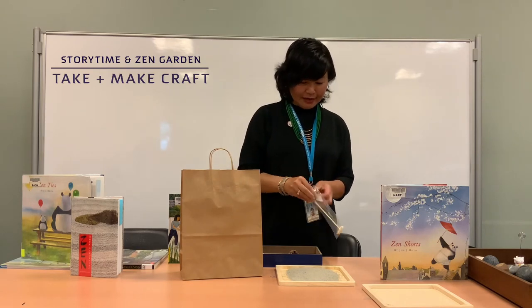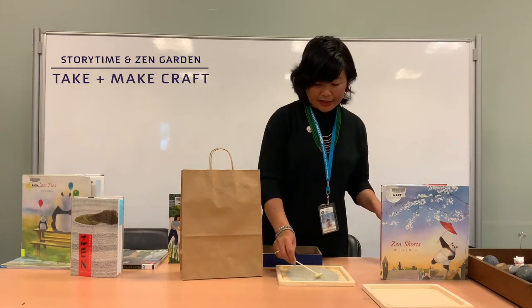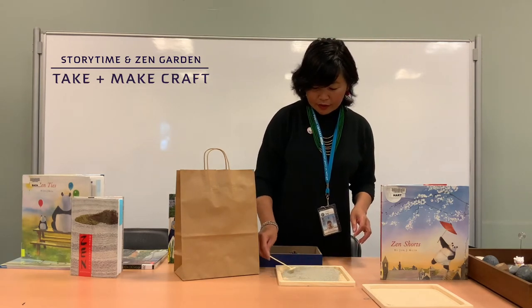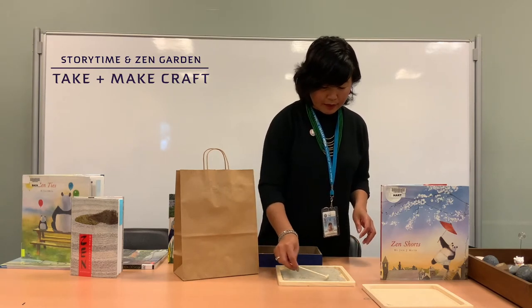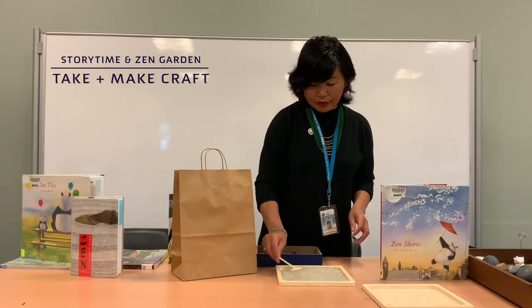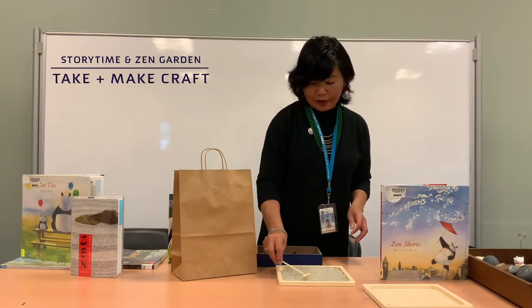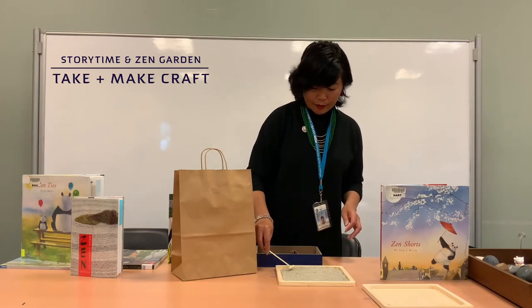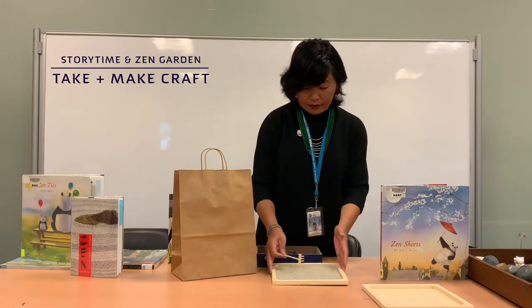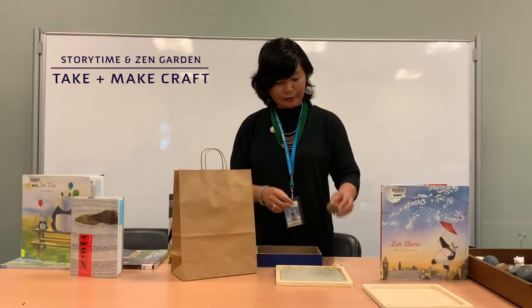It's a bamboo rake that you can use to spread the sand and create those circle, wavy, or zigzag patterns we read about in Oji-chan's gift. Once you spread it to the edges, it'll be easier to distribute the sand next time. After that, it's up to you to find stones from your walks — if you went on a trip and picked up a pebble, or have some miniature toy or something from your house to put in your Zen garden. Like the story, I found a little pine cone.